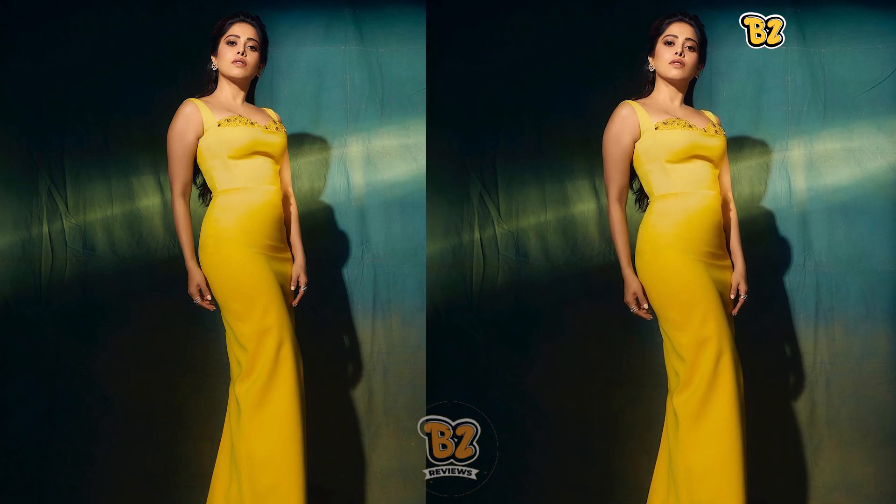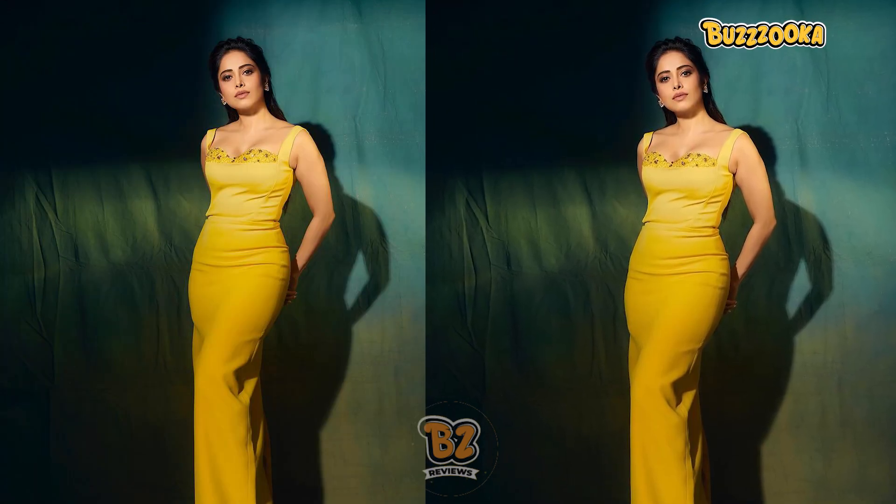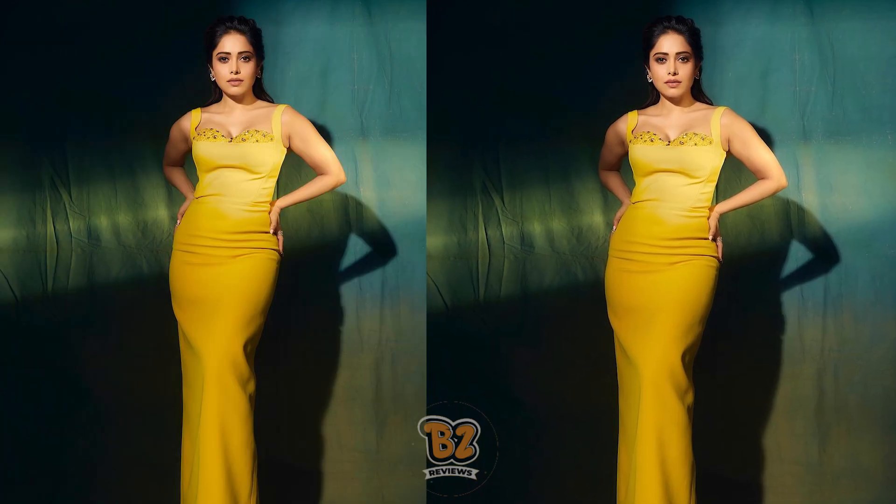I totally love the look, and the way she draped the dupatta was also very nice, simple, and sober. Maza aa gaya dekhke! Now let's talk about the two western outfits. The first one is this beautiful, bright yellow colored maxi length bodycon dress from the brand called 21-6 Fashion, which is a Vietnamese brand. And the dress is called the Jensen Dress.